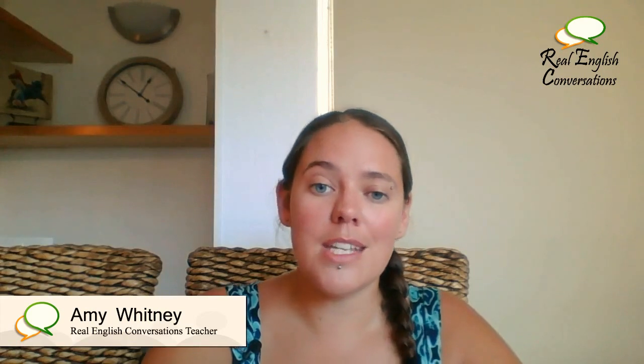Hi, my name is Amy and I am the creator of Real English Conversations, the website where we show students how they can start to use the English they have already learned to actually make it useful in the real world. We show you tips and techniques that you can put together with real English resources, real conversations, to sound more natural when you're communicating and to understand native speakers better.